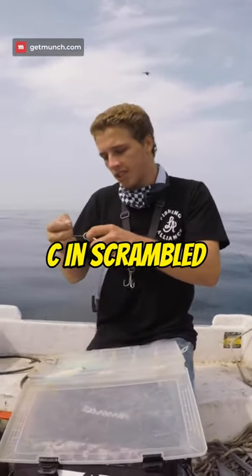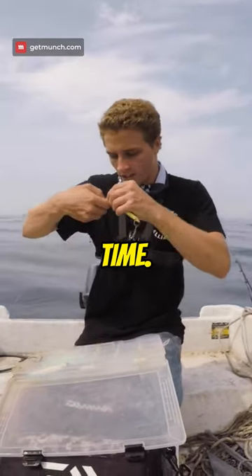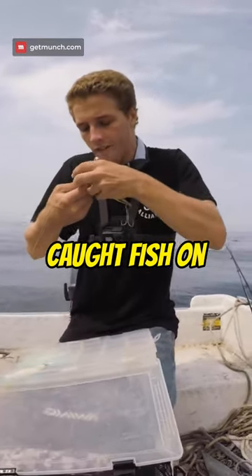Right now I'm throwing a Taddy Sea in Scrambled Egg — this has been one of my favorite colors for a long time. I've always caught fish on MPV.